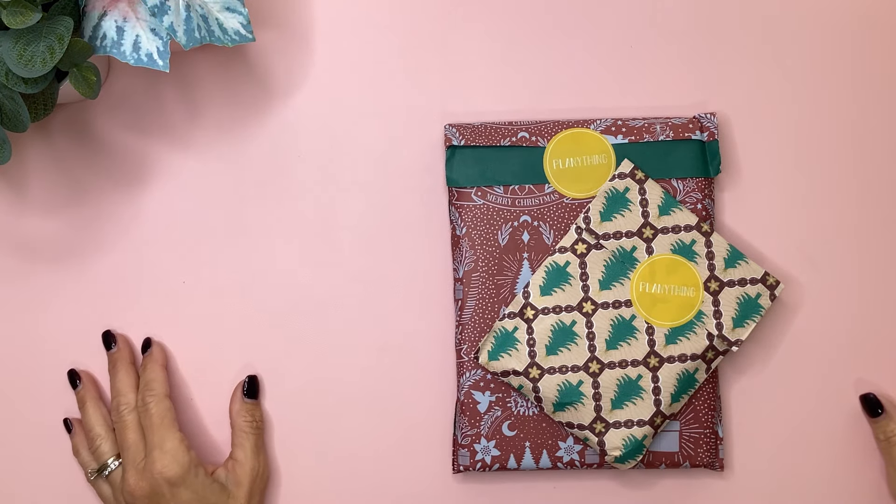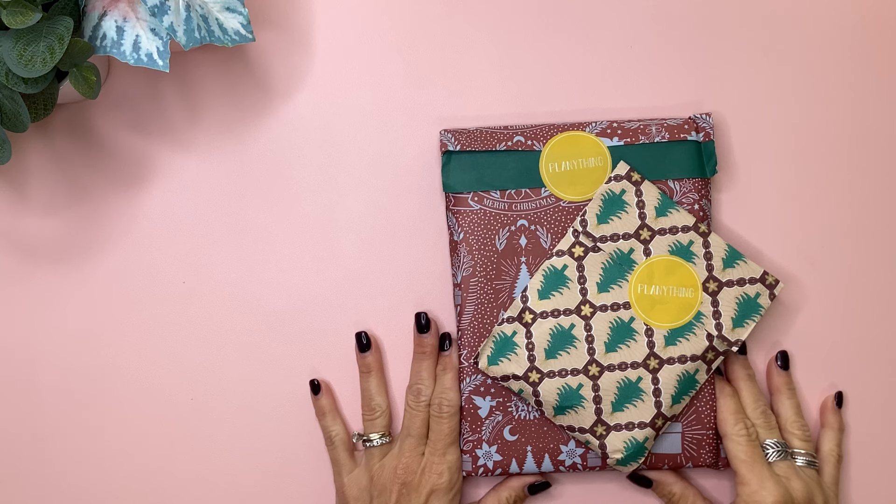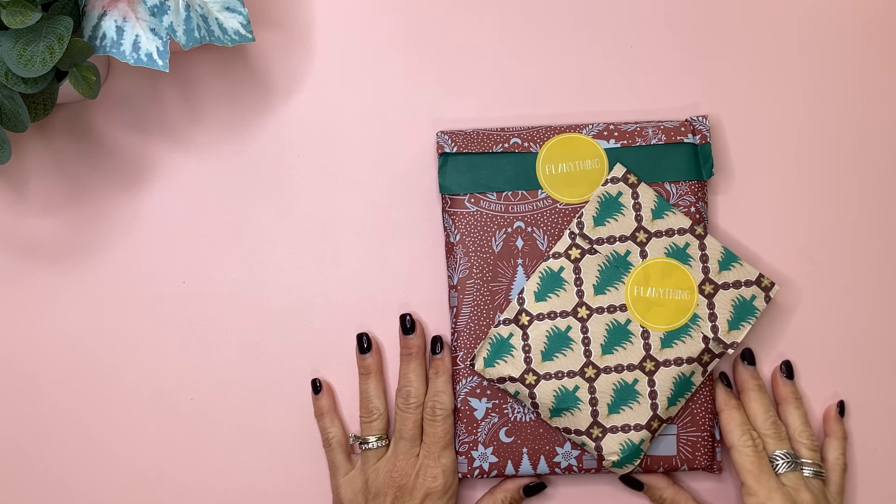What's up, you guys? It's Michelle here. Thanks for joining me today and welcome to my channel. In today's video, I have the new subscriptions from Plan Anything that I want to flip through and then do a quick plan with me, so stay tuned if you want to check it out.